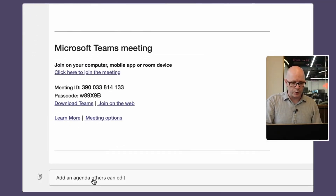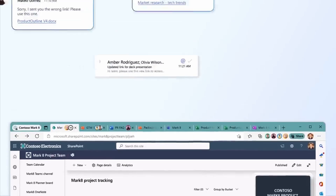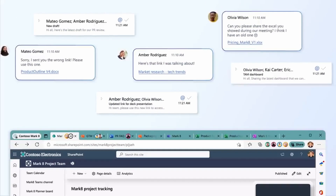Plus, Microsoft Teams is about to make note-taking a whole lot easier, and Edge gets a really useful new feature. My name is Russell Smith, and I'm Editorial Director of Petri.com. And this is This Week in IT.